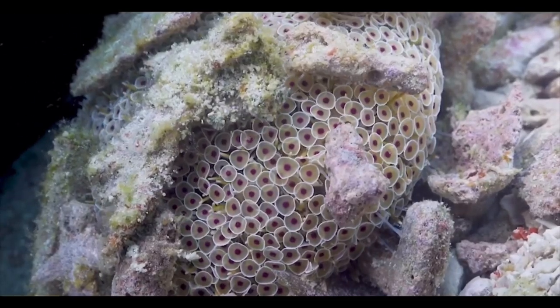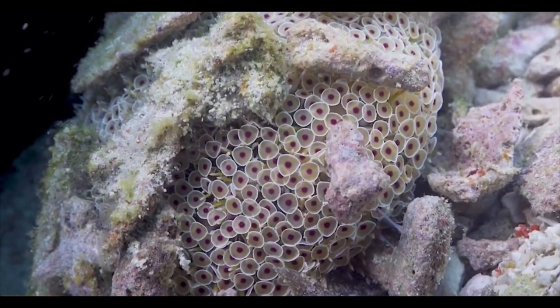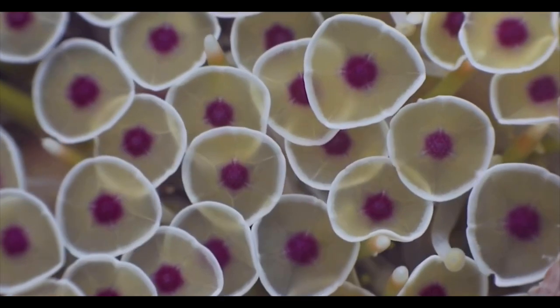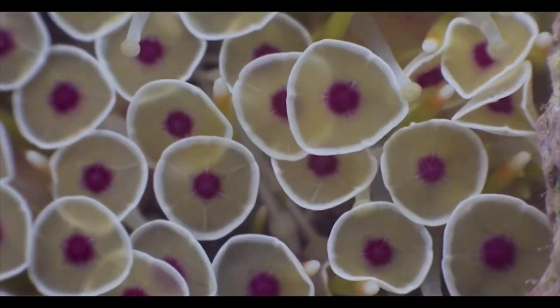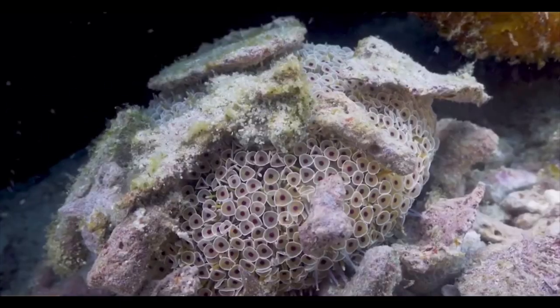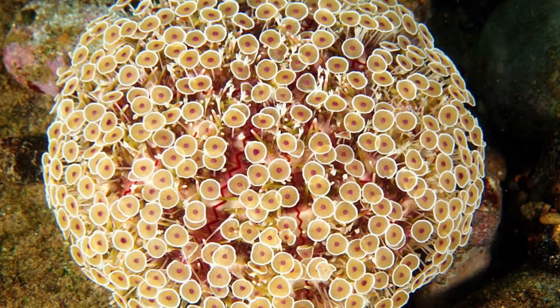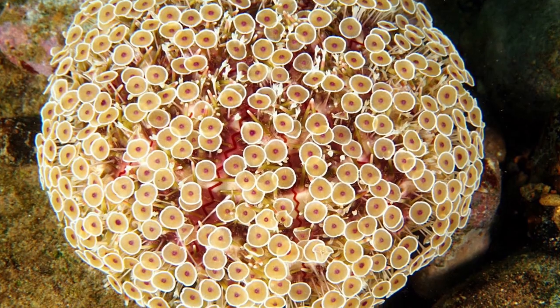The flower urchin eats algae, like most urchins — they eat algae, detritus, and small invertebrates that they can pass over. Thank you all so much for watching, and like, comment, and subscribe.